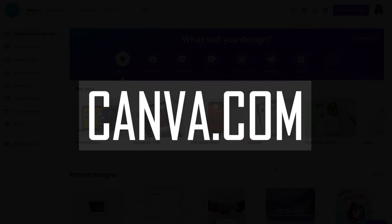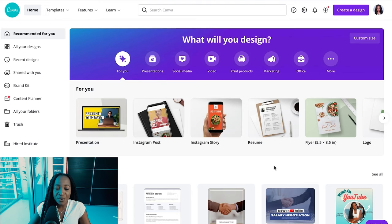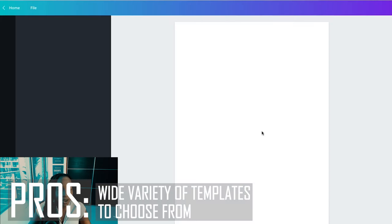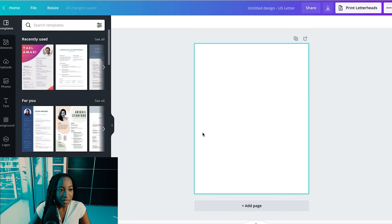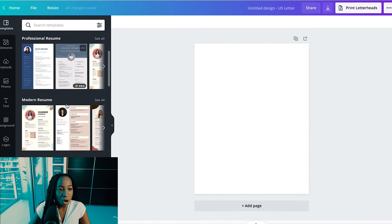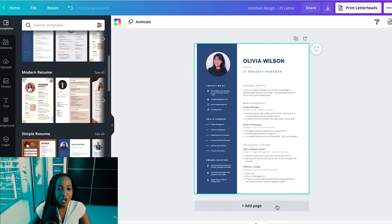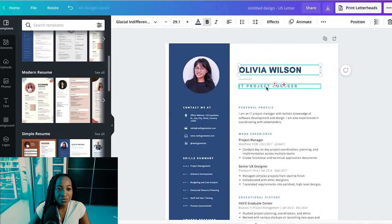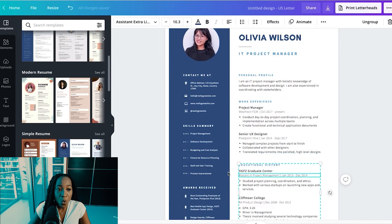Number four is canva.com. Canva lets you create a free account and build a resume by choosing one of their designs. I'll click 'Create a Design' and pick resume. They have a wide variety of templates on the left-hand side; the moment I pick a template, it automatically updates the page. I can then customize all the different sections quite easily.